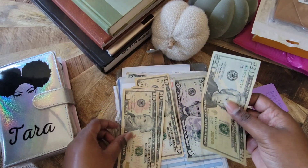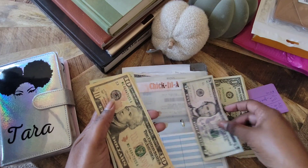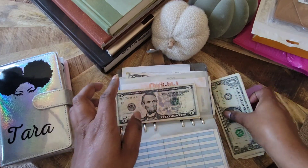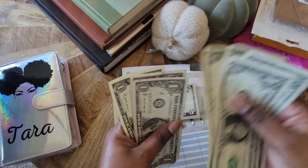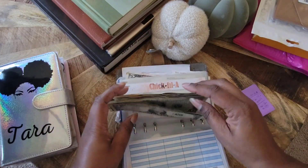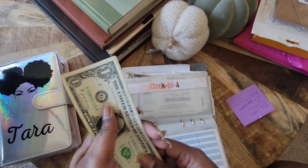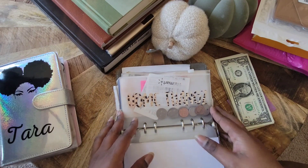So counting it out — we have $63 left over, which is amazing. We're going to put that aside for now and decide what we're doing with that in a moment.